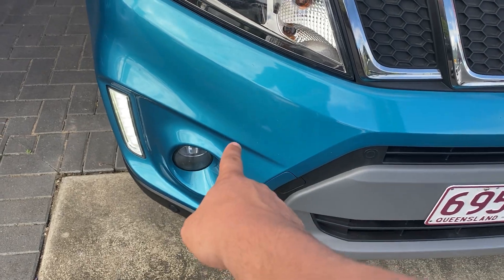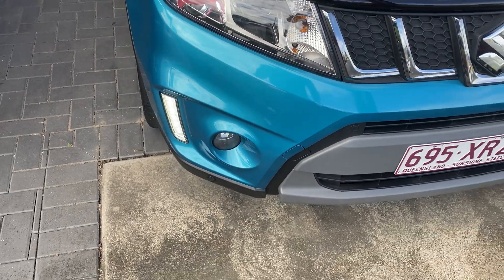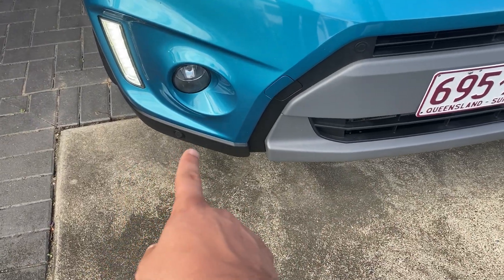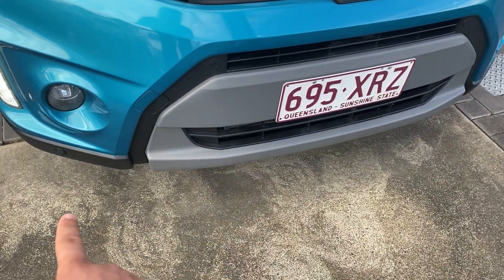There are a couple of little marks just on the front here. You've also got front-facing sensors on the base, and they run across the front of the car.